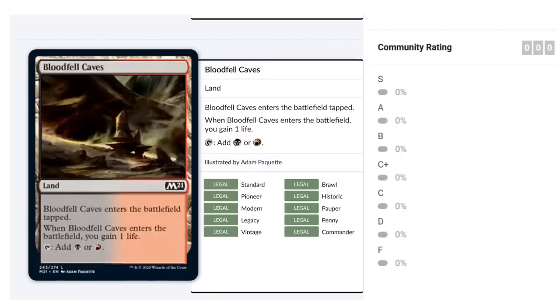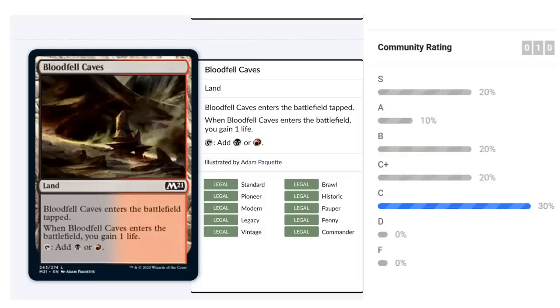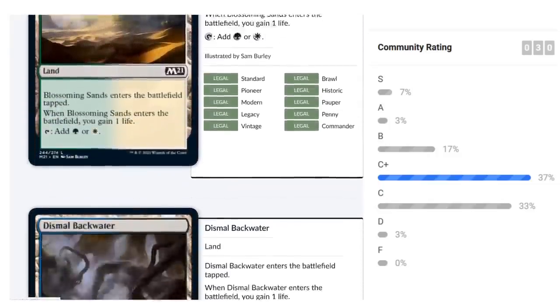The gain lands are all reprints — they enter tapped, produce one mana of both colors, and gain one life when they enter. In a two-color deck you're happy to have the first two copies. Nice mana fixing and a small life bonus. I'd rate them around C-plus — I'd take them over replaceable C-level commons but not over premium cards.